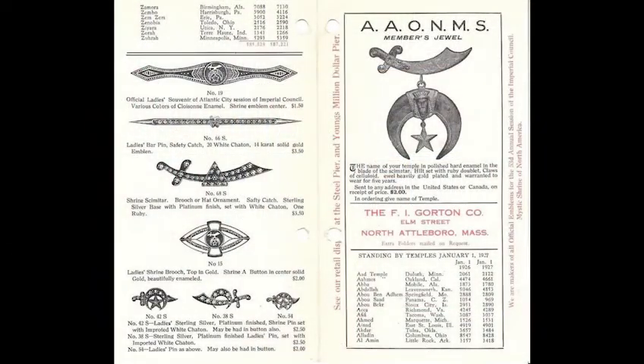We found this brochure when we were going through a scrapbook from an early member of the Aleppo Air Patrol, who kept pretty much every piece of paper that the Shrine sent between approximately 1922 and 1931 — a fantastic resource. This is from the F.I. Gordon Company on Elm Street in North Attleboro, Mass., which you may know was one of the capitals of fraternal jewelry making. It is a directory of all of the temples, with membership standing from January 1st, 1926 to January 21st, 1927.